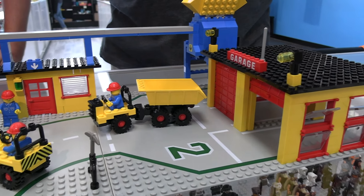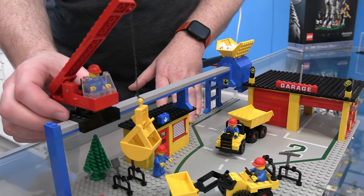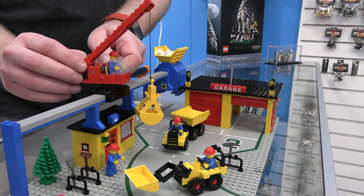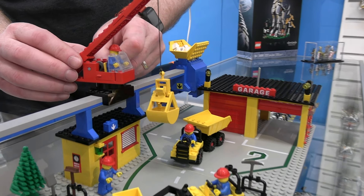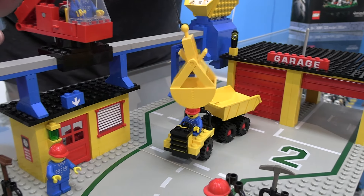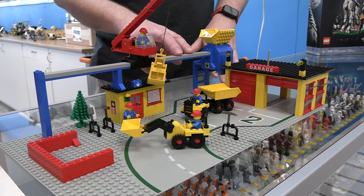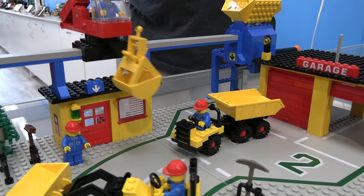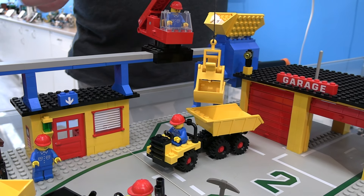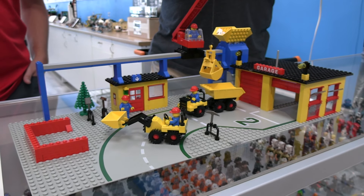It's got the garage doors like we're used to seeing, it's got the dump trucks, but it also has some nice features with this crane that's able to move along — you can lower it and raise it and it's actually spring loaded. You can use it to grab bricks and dump them out. It's a lot of fun from a play perspective, and these gray pieces — they simply don't make this anymore. This track isn't available.